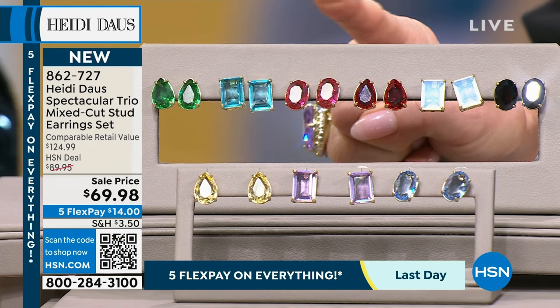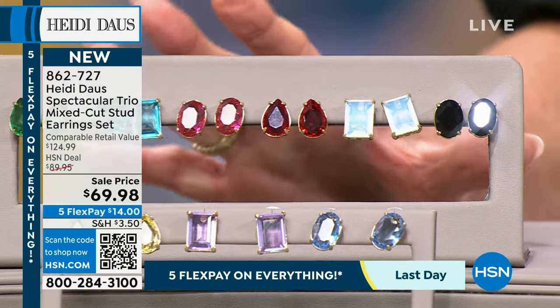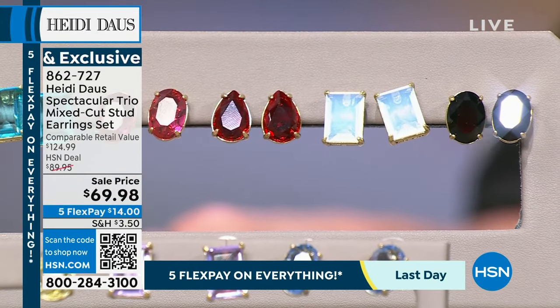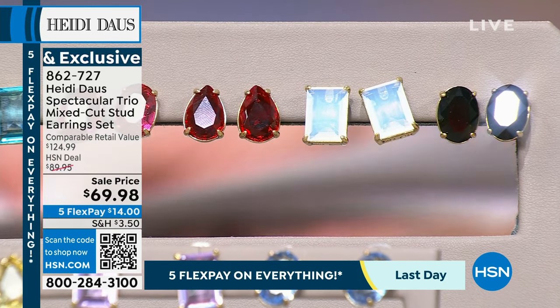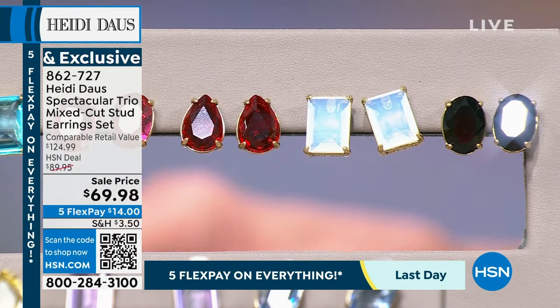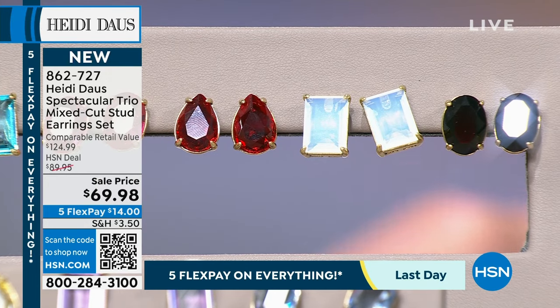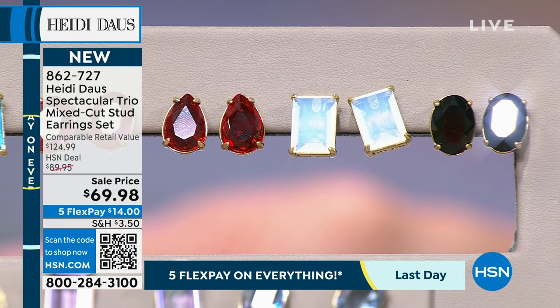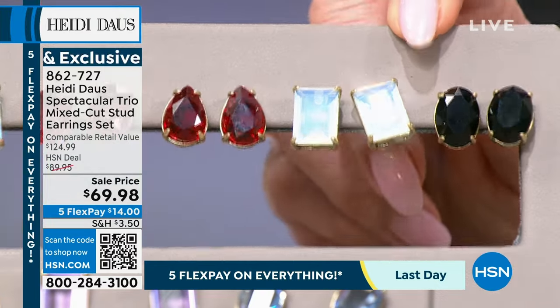You might think 'stud earrings,' but look at the size — these are drop earrings. They're incredible. You have an oval cut, a beautiful rectangular cut, and an amazing pear shape — all fancy cuts. Each and every one is simply breathtaking. We have white opal, jet black, and ruby.